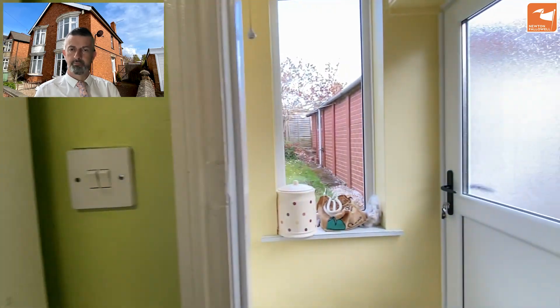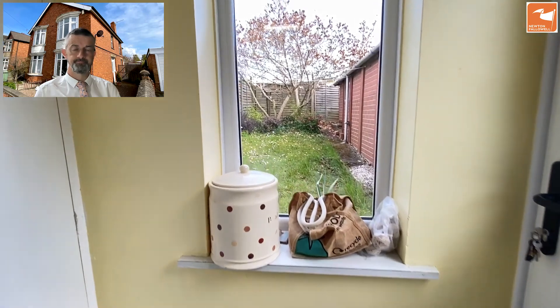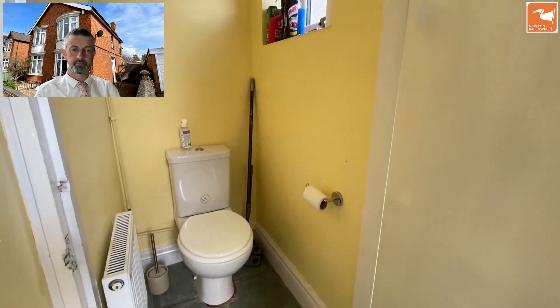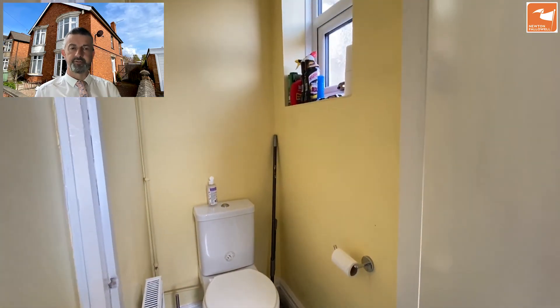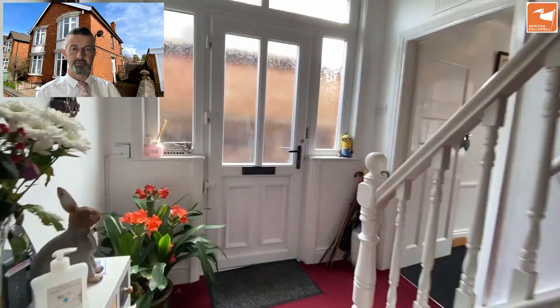We've got a rear lobby with a door out to the side, a window to the rear, and a door to the cloakroom. In the cloakroom there's a white low-level WC.